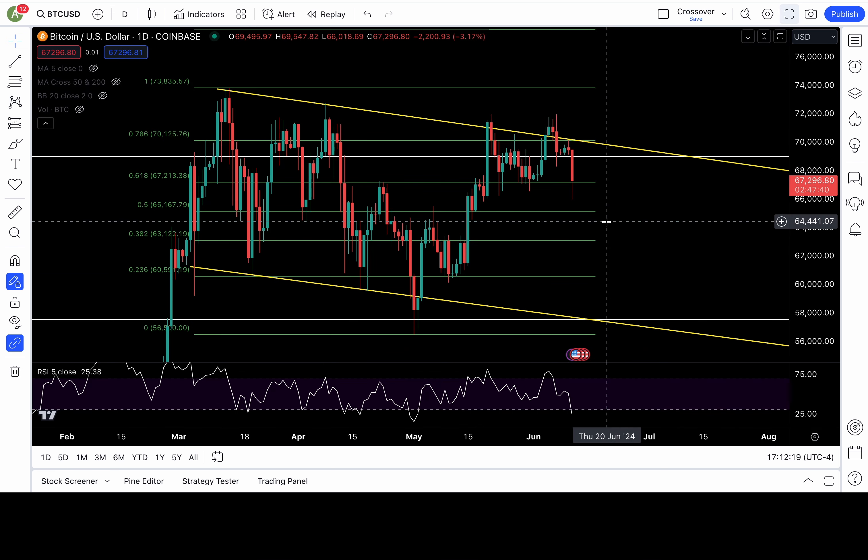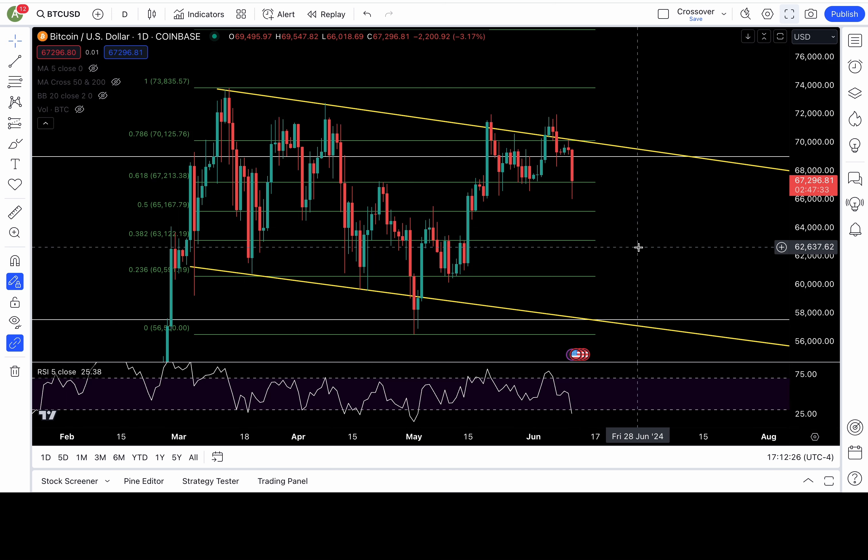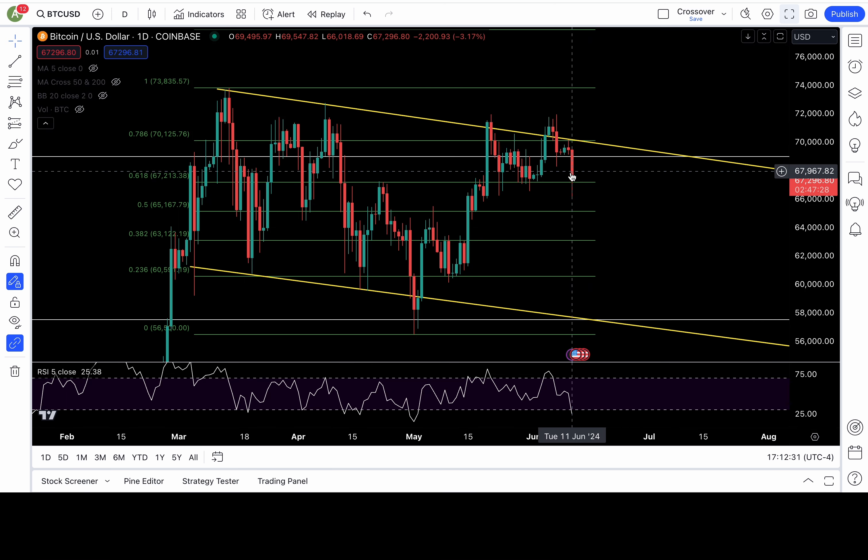Bitcoin is bearish. I mentioned to everybody, if we lose that 69K level — bearish. Next support is at 67.2K. If that level fails, more downside: 65.1K and 63.1K would be targets. I will trust no bounce unless 69.2K recaptures. That double top is still in place unless 69.2K recaptures.